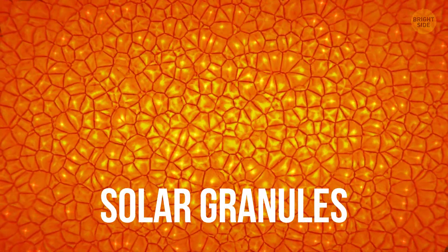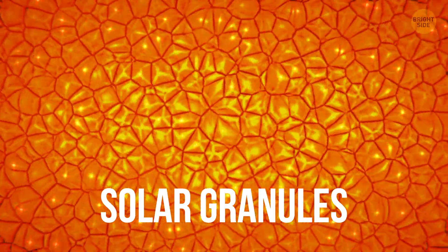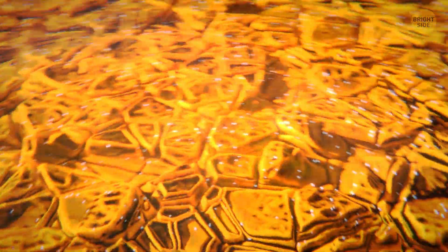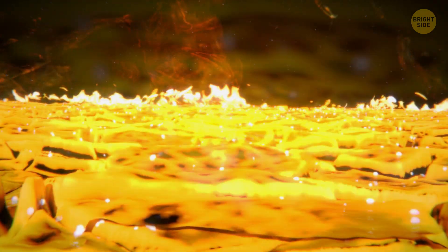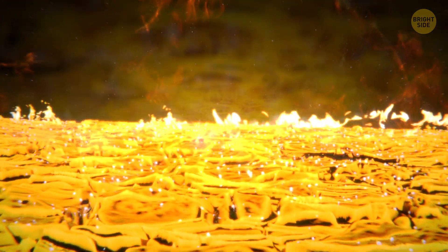And then it just clicks. This pattern is created by the boiling gas surrounding the star. Each individual cell you see is actually the size of Texas. This gas is moving in a rolling motion at incredible speeds. This process creates so-called solar granules. Some spots look brighter — that's where scorching hot solar material has risen closer to the surface. When it cools down and sinks, you can see dark lanes.